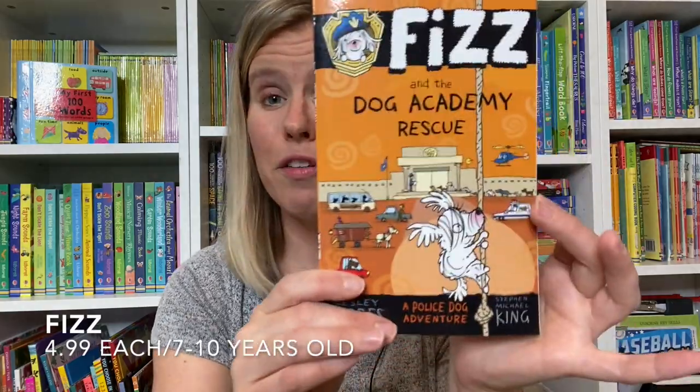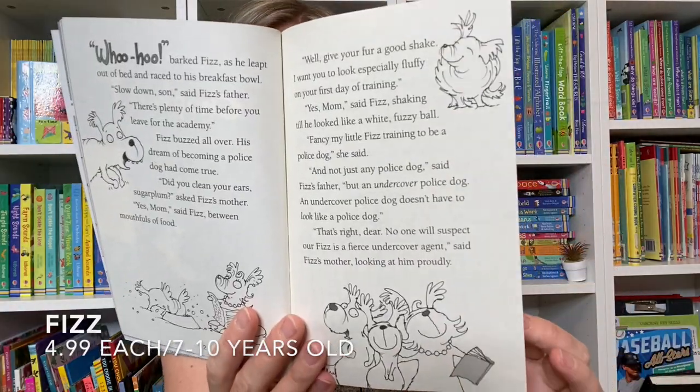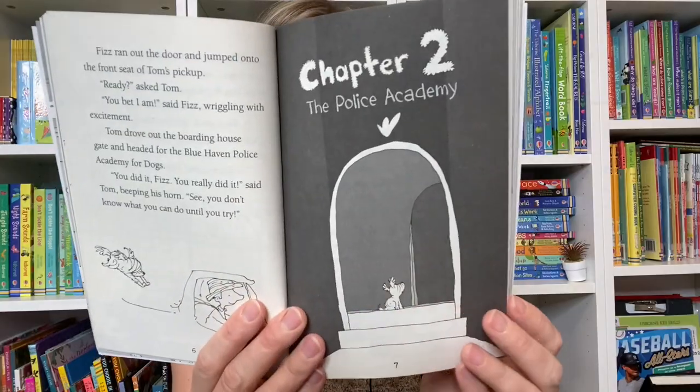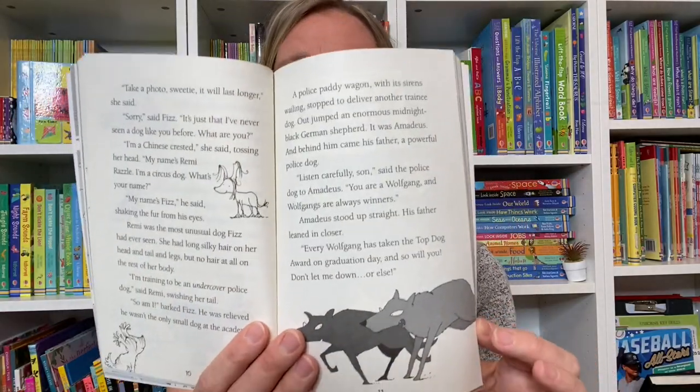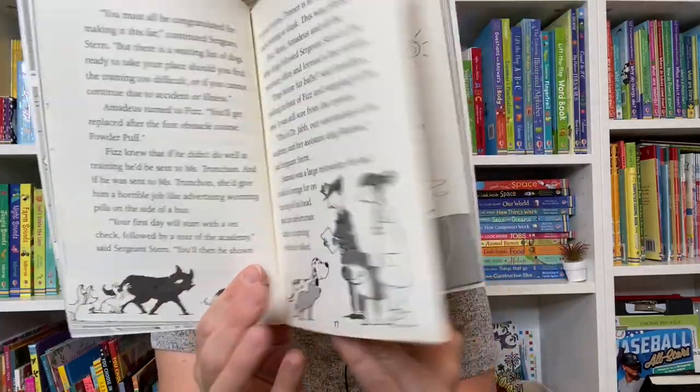For the next step up, we have the Fizz series, all about a dog who really has dreams of being a detective, and no one believes in him, but he decides to believe in himself, and he does go on to make the Police Academy.